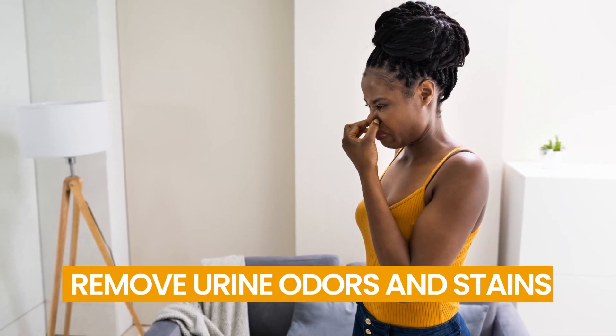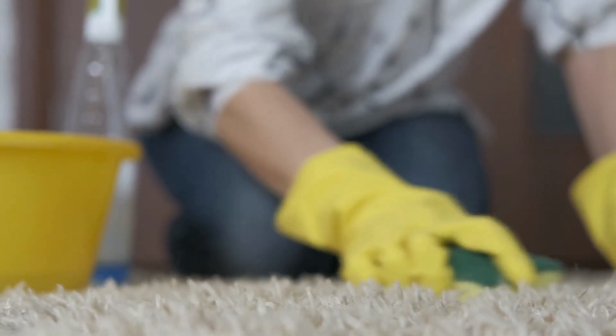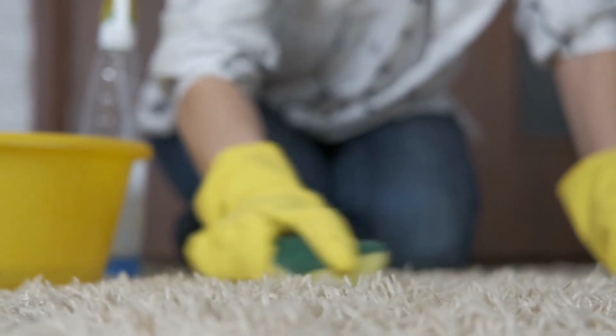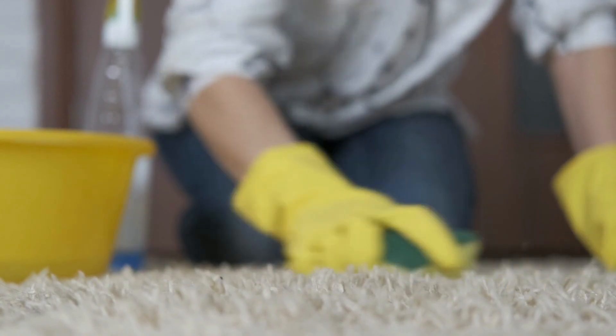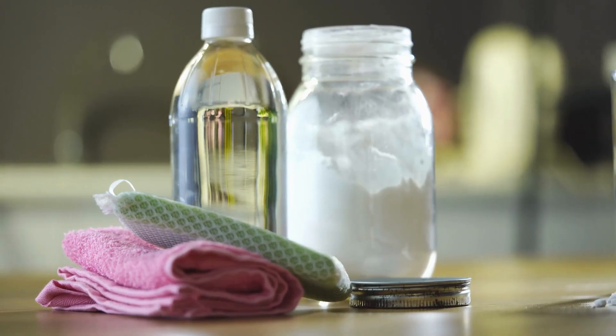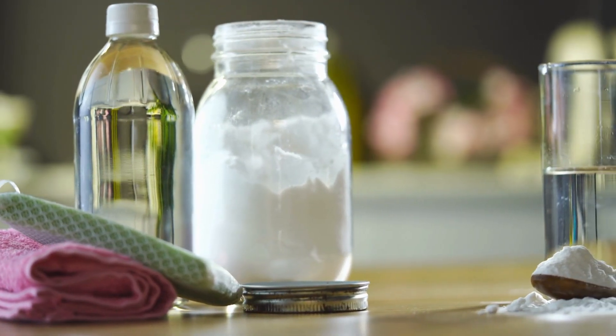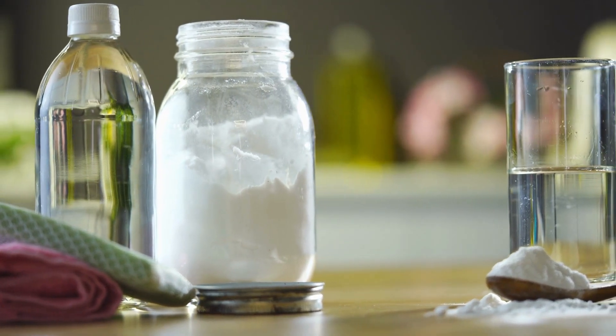Number 3: Remove Urine Odors and Stains. Odors are naturally eliminated by baking soda. Sprinkle some baking soda over the damp spot, or even an old urine stain, if your dog has an accident on your carpet. For optimal odor absorption, leave the baking soda out overnight. After that, vacuum it up to eliminate the odor or stain.